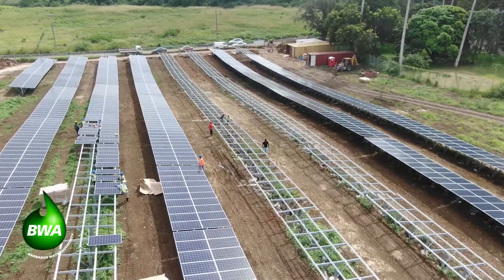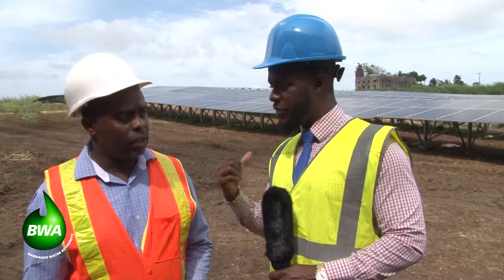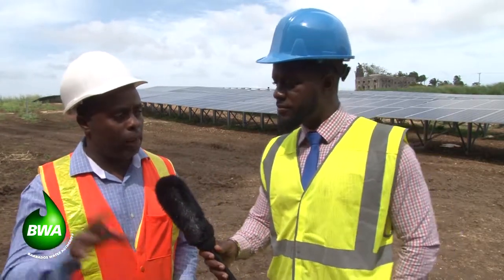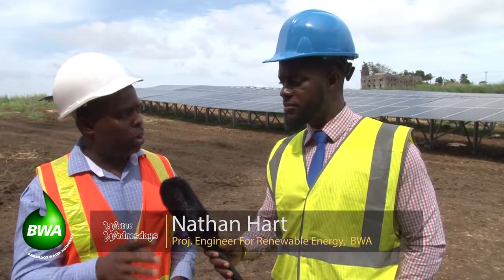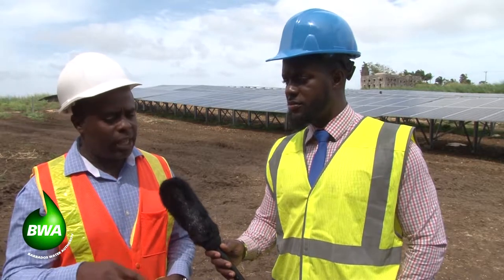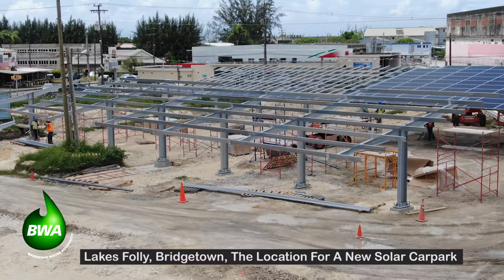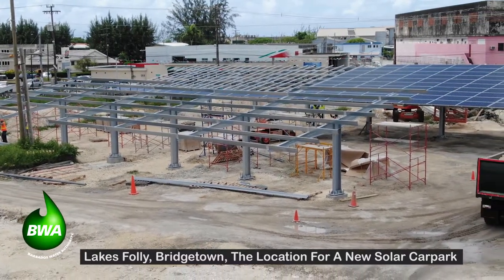Nathan, this is another very important initiative for the Barbados Water Authority — about 500 kilowatts coming from this system. He confirms it's a 500 kilowatt peak system on the DC side, but in totality it's going to be 420 kilowatts on the AC side — that's just a bit of engineering. As you recognize, he's passionate about renewable energy. This project is a sister project to the UAE project happening at Bridgedown. What was decided through the project management office is to split the project into two.